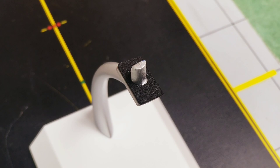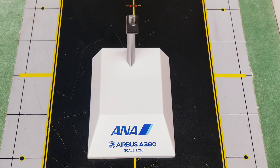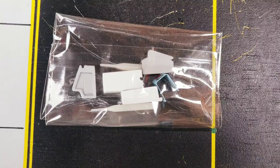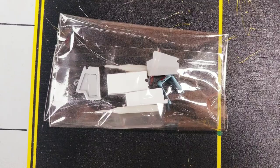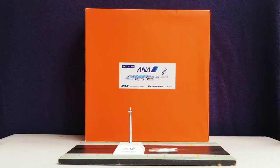The black pattern on top of the model stand serves to not only prevent damage but also protect the model from being scratched when placed on it. Also included is a plastic bag containing gear replacement doors with two little toothpicks for those replacement doors — stay tuned for the purpose of those. There was also supposed to be a commemorative card with this model, but it wasn't included.